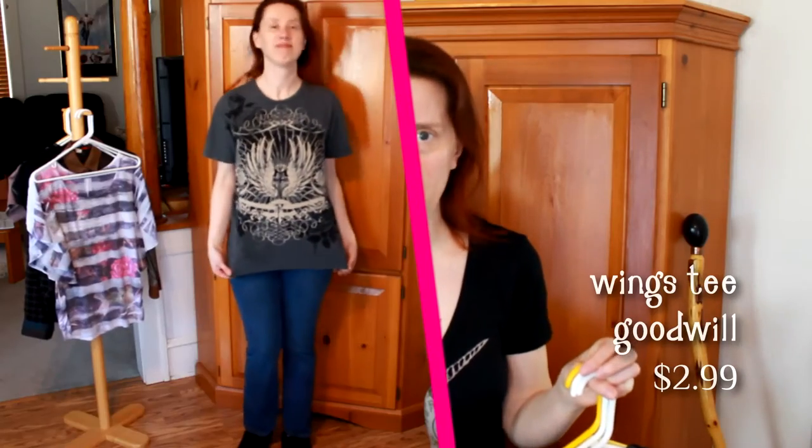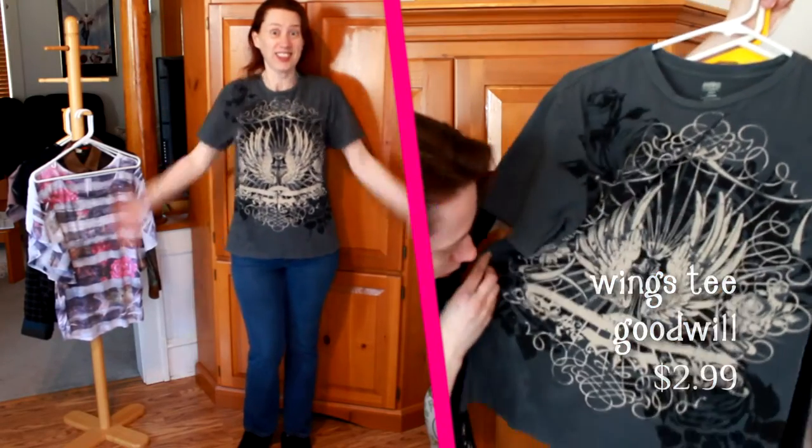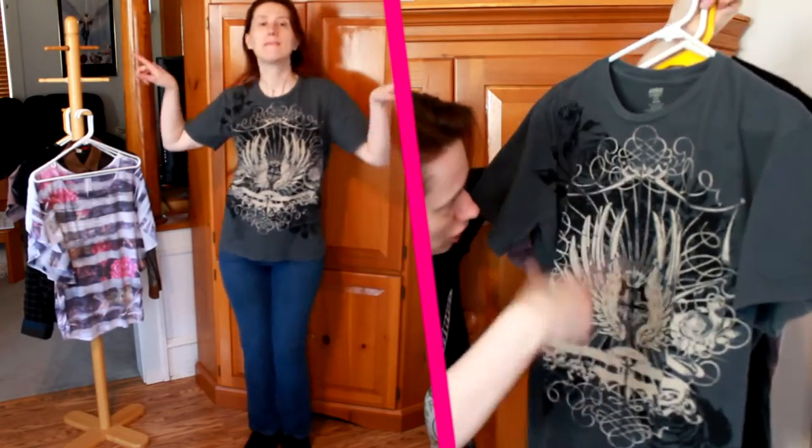A lot of the guys t-shirts have really cool prints. That's where you go if you want good nerd stuff, because unless it's really obviously a baby doll t-shirt — clearly a woman's t-shirt — if it's got superheroes on it, if it's got gaming stuff on it, whatever, they'll put it in the guys section. I really like this print with the wings and the flourishy stuff and the kind of roses in the background.